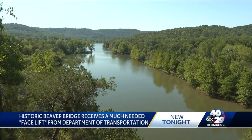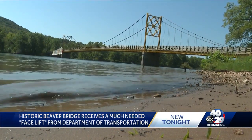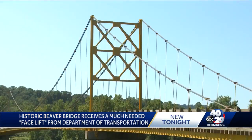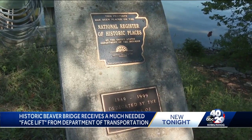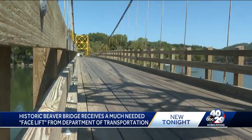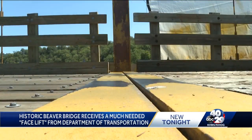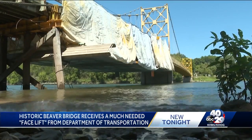Nestled in the mountains of Carroll County, just to the northeast of Eureka Springs off Highway 187, you'll find the Beaver Bridge. Built in 1949, it serves as the only suspension bridge open to traffic in the state. Designated a historic landmark in 1990, the one-lane bridge and its bumpy, creaky, all-wooden deck have become part of northwest Arkansas, according to RDOT's Steve Lawrence, and folks who live and visit the area.